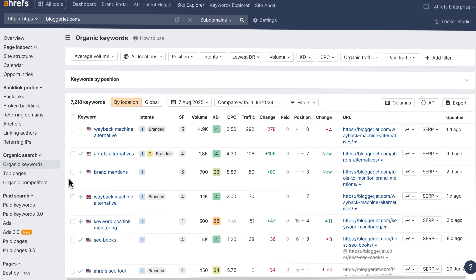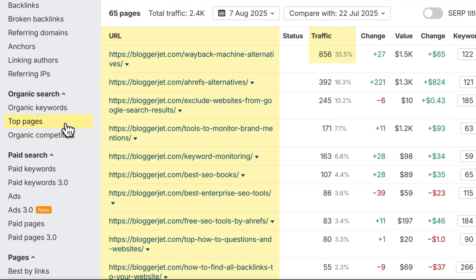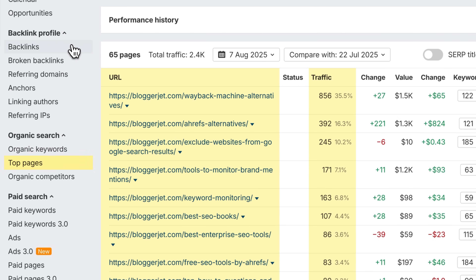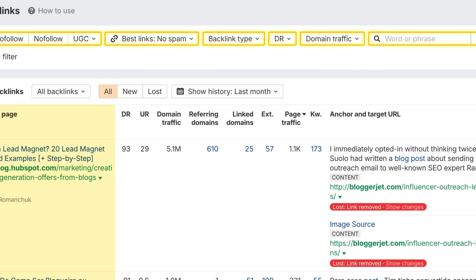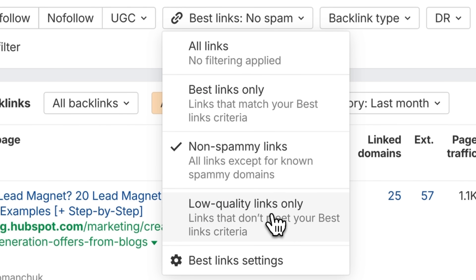Third, Site Explorer shows you what keywords your website ranks for and which pages bring you the most traffic. Plus, discover up to 1,000 backlinks with powerful filtering to find valuable links that boost your rankings and identify those that might be holding you back.